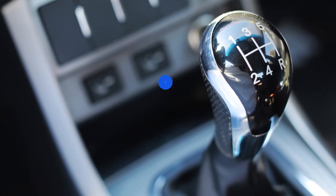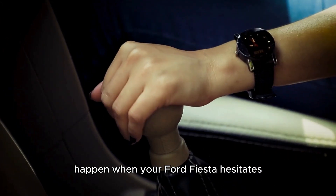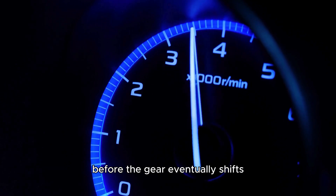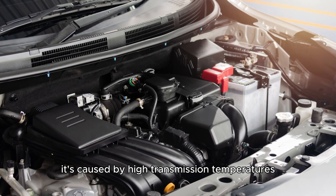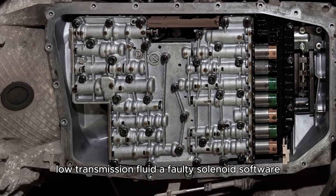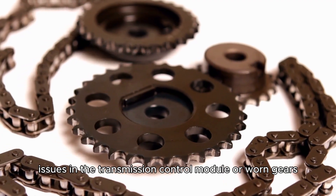Delayed shifting. Delayed shifting or gear engagements happen when your Ford Fiesta hesitates when shifting gears. You may notice higher engine revs before the gear eventually shifts. It's caused by high transmission temperatures, low transmission fluid, a faulty solenoid, software issues in the transmission control module, or worn gears.